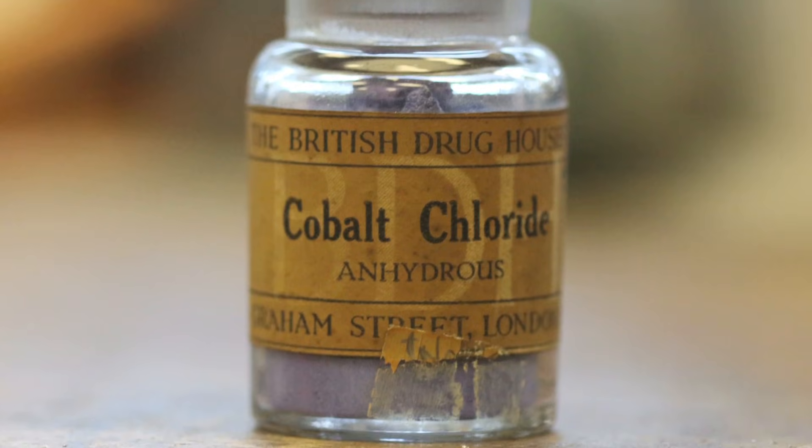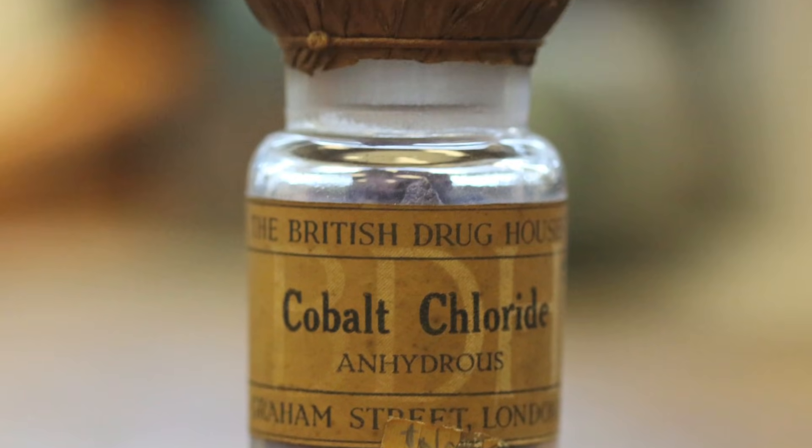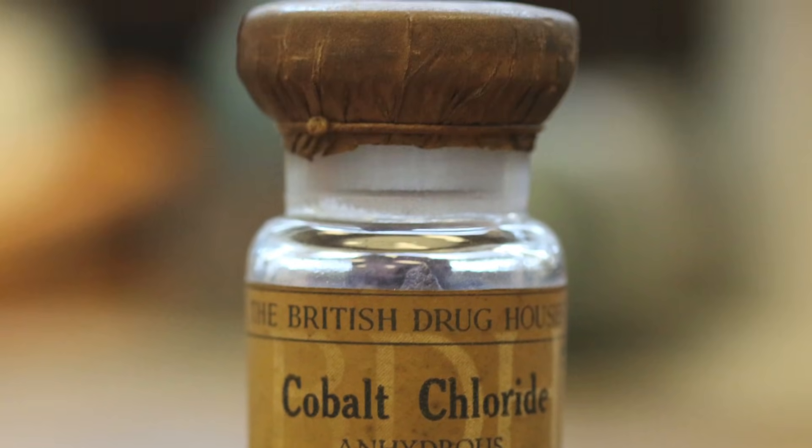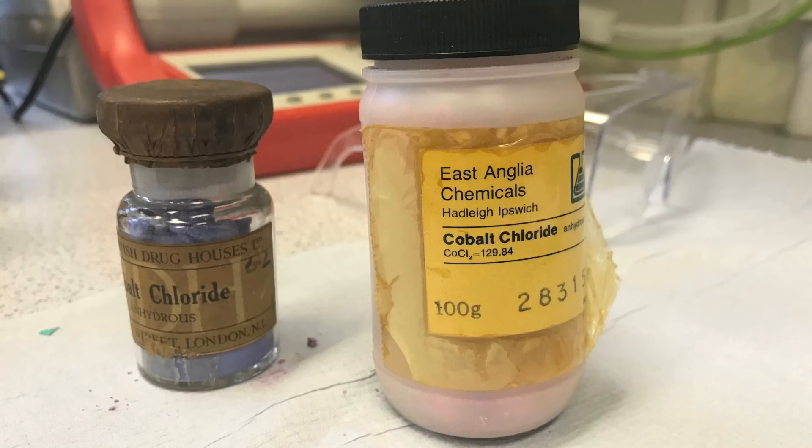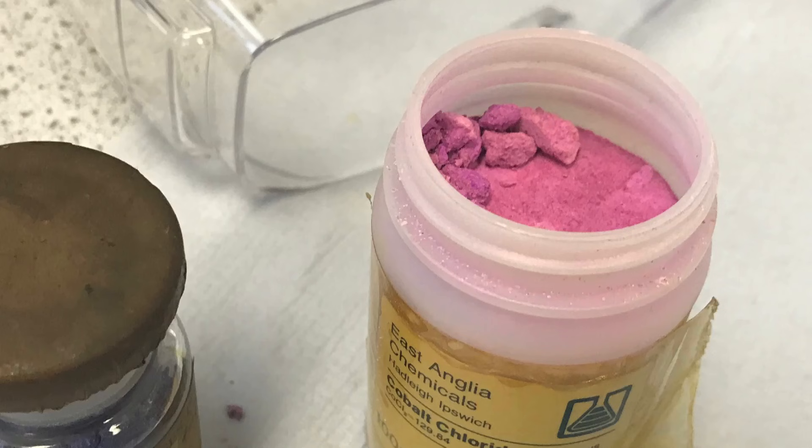We found a lovely really old sample of anhydrous — without water — cobalt chloride in a bottle that's still sealed up with its original wrapping. We felt we really didn't have the heart to destroy this historic sample, so you'll have to look at it through the glass. We had another sample of anhydrous cobalt chloride where the bottle had split so air and water could get in, and you can see it goes back to the pinkish color.